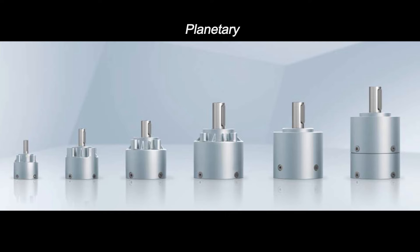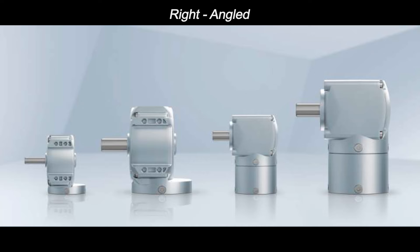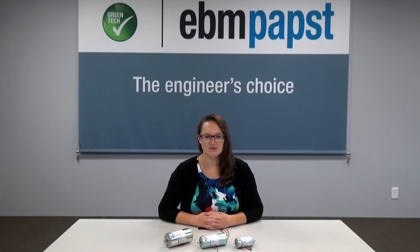To make these solutions even more customizable, we offer a wide range of planetary, spur, and right-angled gearboxes, as well as additional components like encoders and brakes.